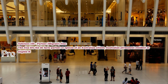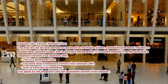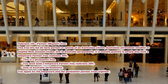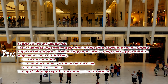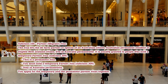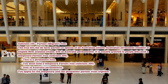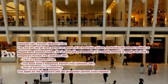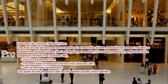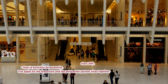Subclass 100 Partner — Migrant Visa. This visa lets the de facto partner or spouse of an Australian citizen, Australian permanent resident, or eligible New Zealand citizen live in Australia permanently. It is usually granted to people who hold a temporary partner visa, subclass 309. This is a permanent visa; you must hold a temporary partner visa subclass 309 to stay in Australia permanently. You apply for the temporary and the permanent partner visas together.